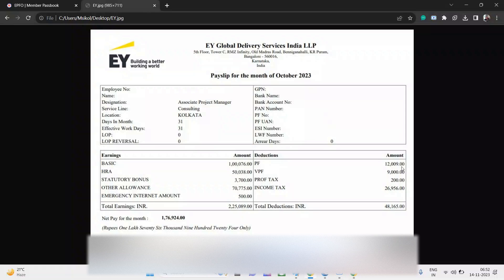The basic earning is quite good — one lakh seventy-six thousand rupees. In companies like TCS or Infosys, the basic earning is usually very less, but here it's strong. Since this is for the Kolkata location, the HRA is 50% of basic, which comes to fifty thousand rupees straight away.